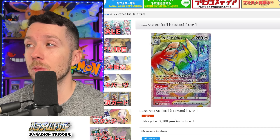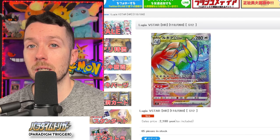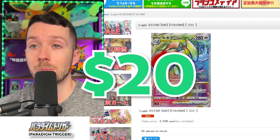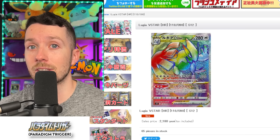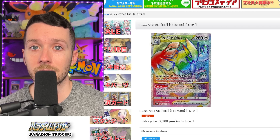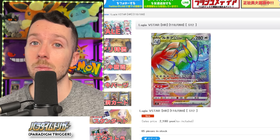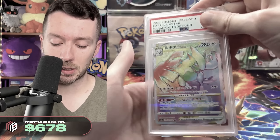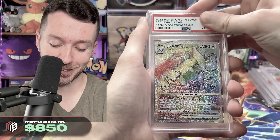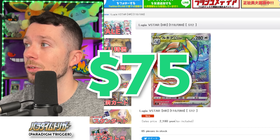We got to throw the Lugia Rainbow Rare V-Star on the list today. This card you can currently pick up for around $20, but if you're able to find an eBay seller willing to sell in bulk, we've actually been able to get these for around $17 recently. To get this card for $20 or less is just an absolute steal. Japanese Rainbow Rares tend to grade extremely well. We actually got five of these back in our last return, and all five got a PSA 10. Each card in PSA 10 is worth around $75.